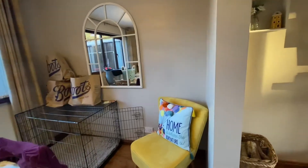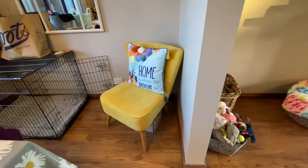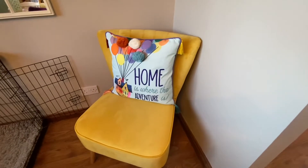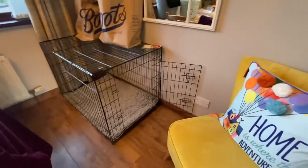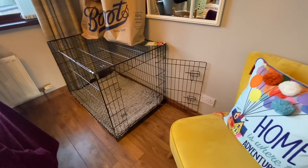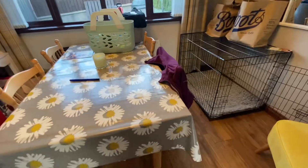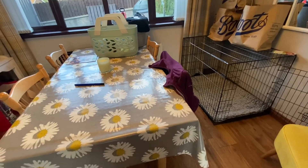This is my dining room. I have this mirror from the Range. The seat is from Dunelm, and the pillow is a Disney pillow from Up — it says 'Home is where the adventure is.' This is Holly's bed for whenever we're not here, and up there are actually some Christmas presents.